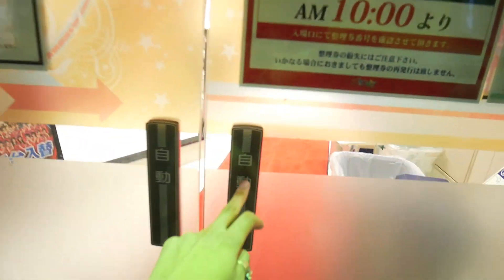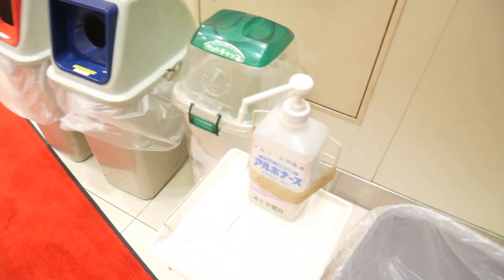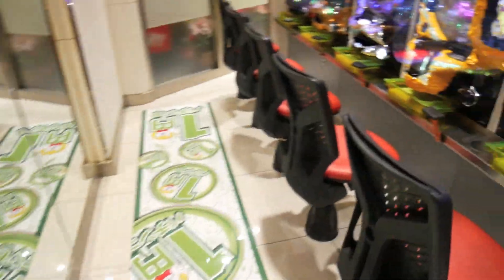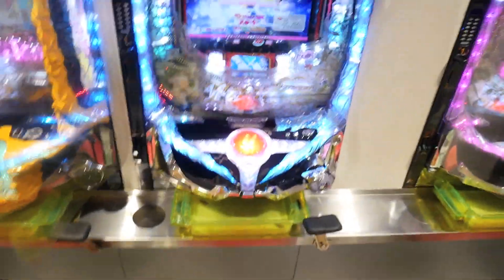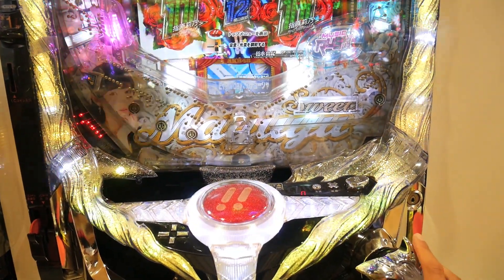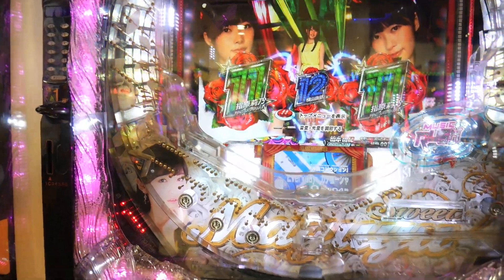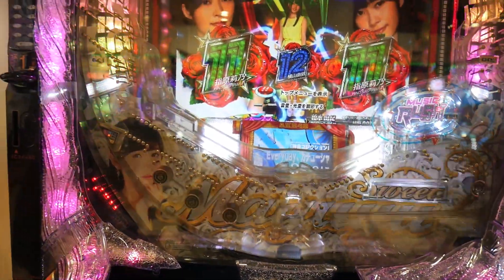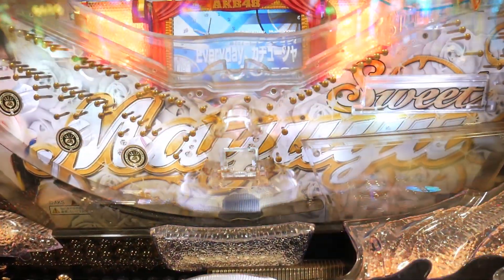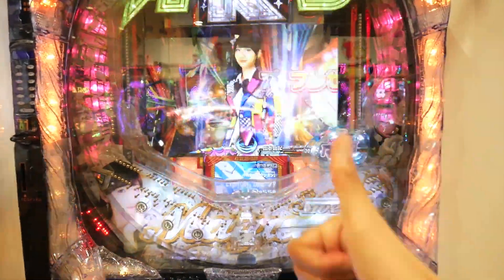I'm going to play some pachinko as bonus footage for you guys. So close. Oh my god - we're here!